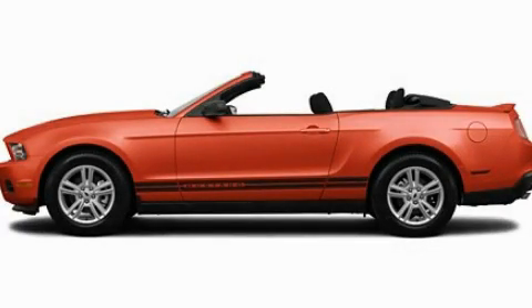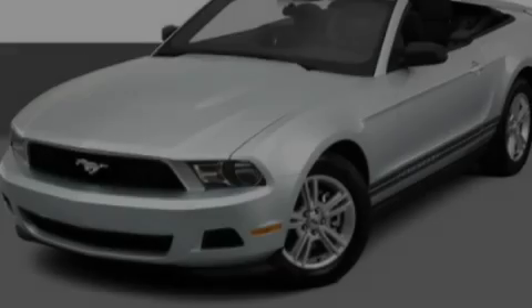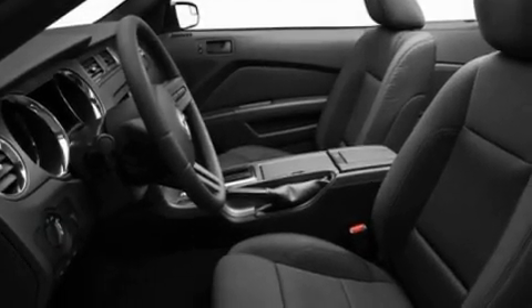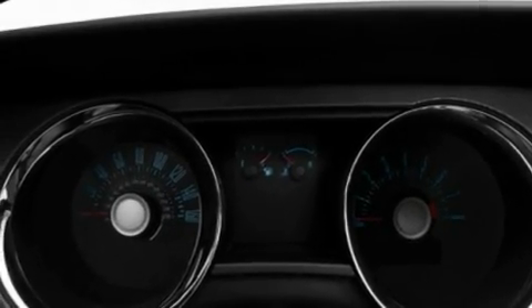This is a 2012 Ford Mustang, designed to turn heads. Its top features include cruise control, a keyless entry system, a CD player, aluminum wheels, a rear spoiler, and an illuminated driver's side vanity mirror.